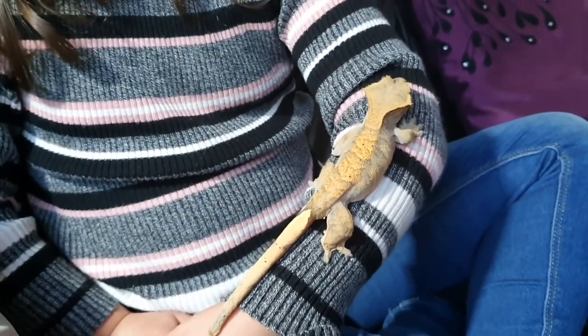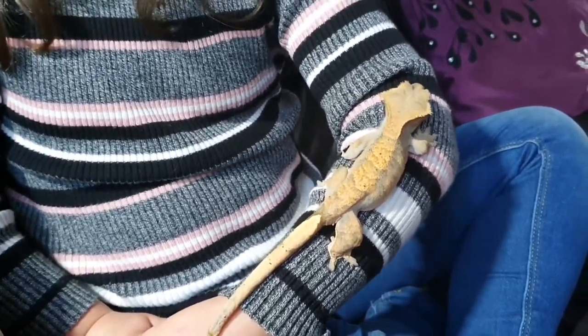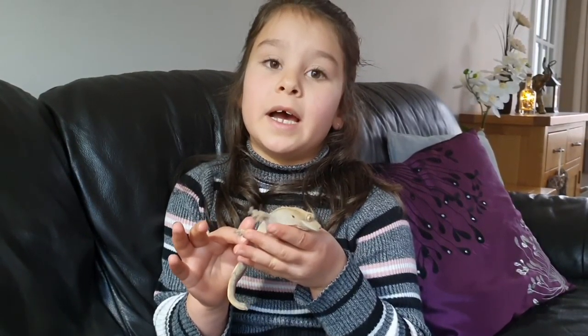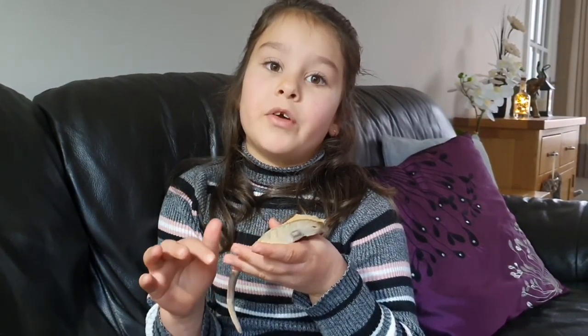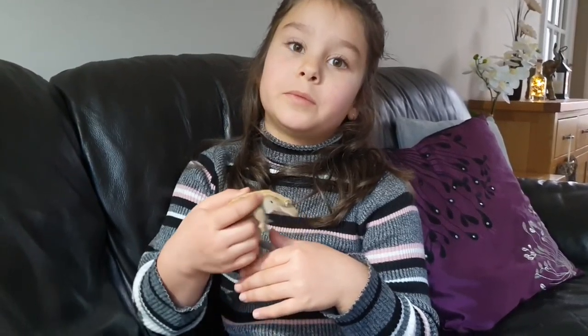My gecko eats this food — it's just a powder they mix with water. Some people feed their geckos locusts or crickets. We've tried a few times but mine just won't eat them.